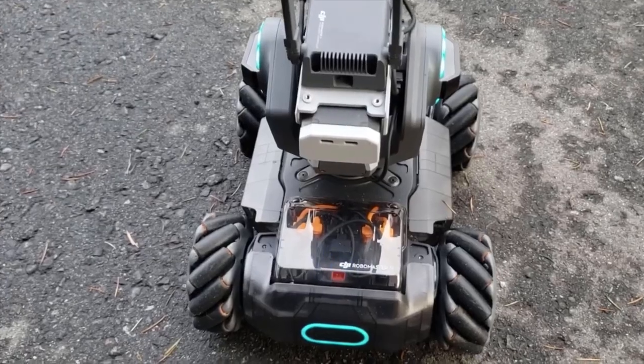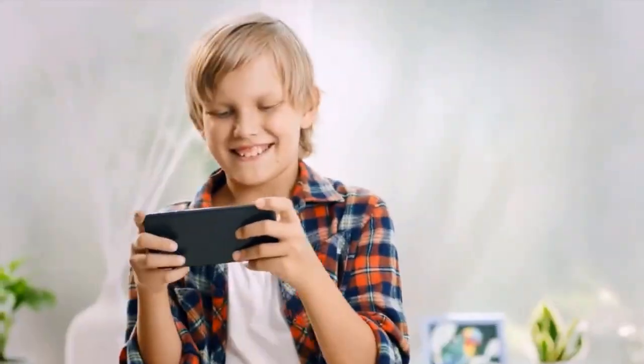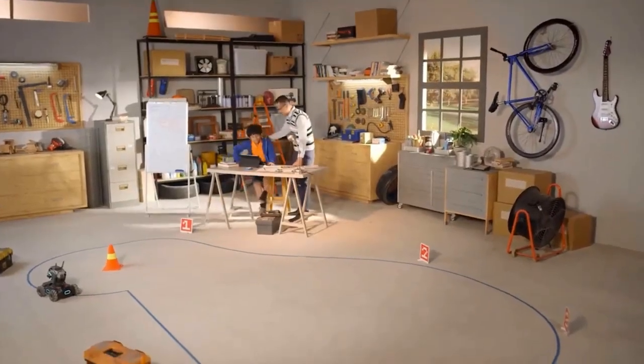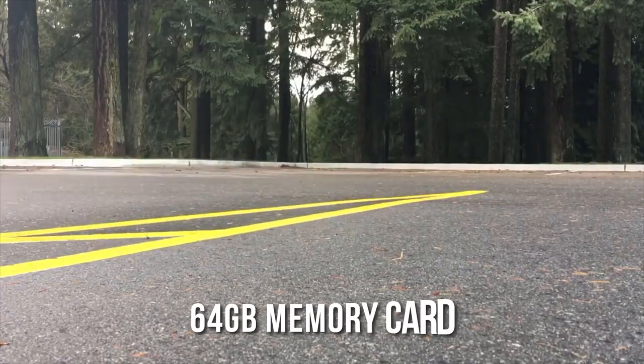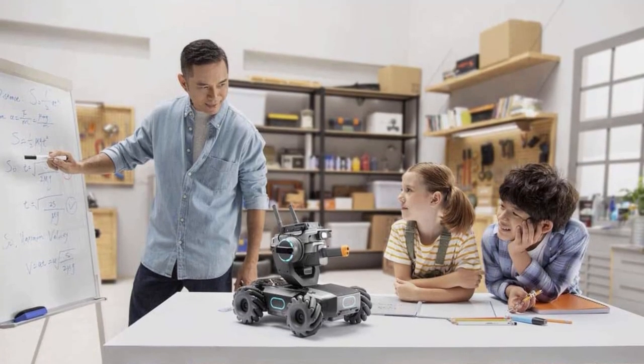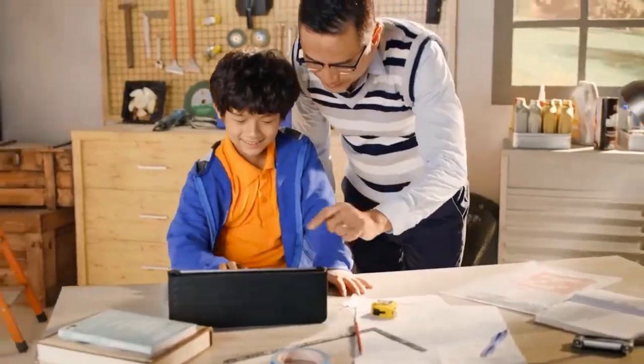The spy robot has a rechargeable battery that lasts up to 2 hours, so you can record for an extended period without worrying about running out of power. It also has a 64GB memory card that can store up to 2 hours of video footage, providing you with ample storage space.